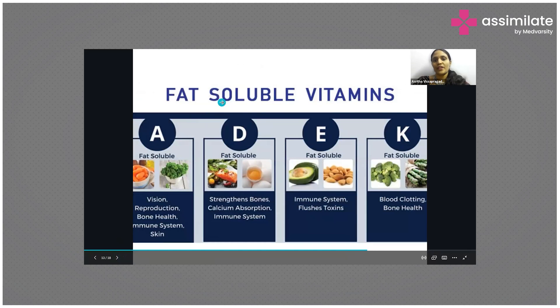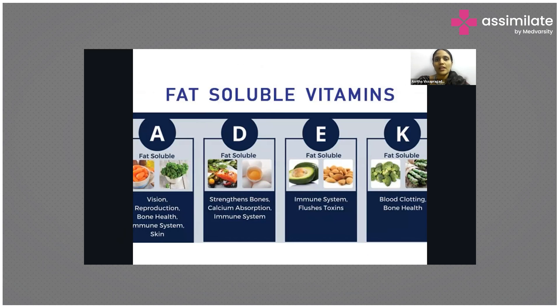Fat soluble vitamins are stored in fat. For example, when eating a carrot, make sure you accompany it with a little oil — only then does the vitamin A in the carrot get absorbed. Vitamin D is now considered a special hormone because of its huge role in bodily functions. It is primarily good for bone health, but is also very important for sleep, muscular function, brain function, and immune system strength.